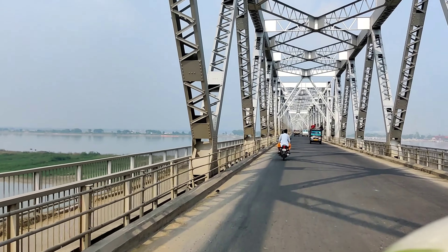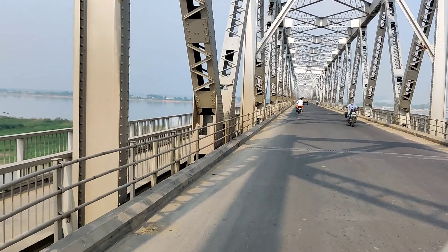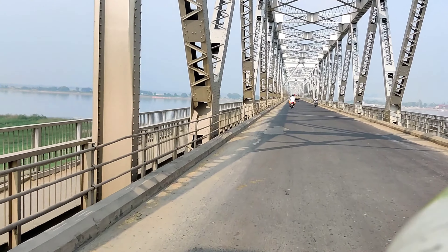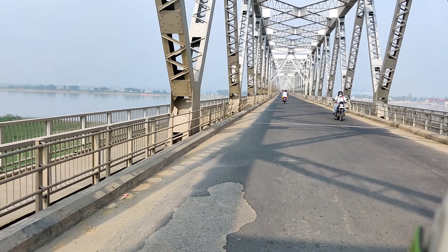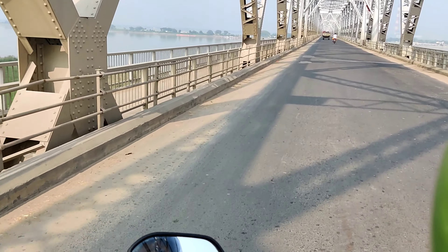This bridge is named Rajendra Bridge. We are going to go to the front. This bridge is 2 kilometers. This bridge was built in 1969.